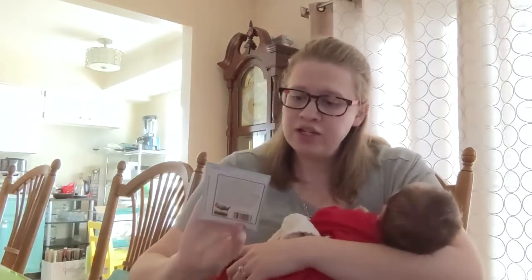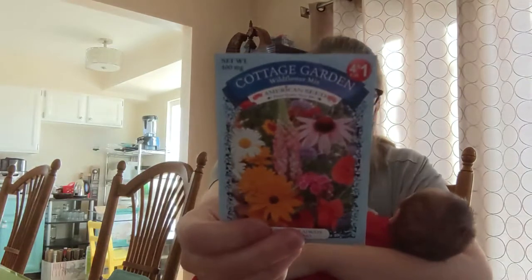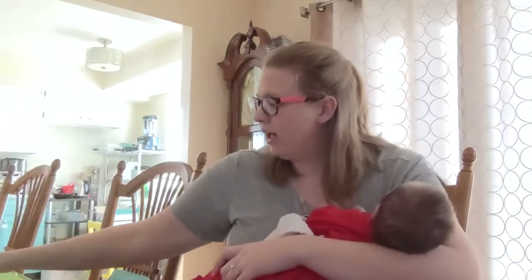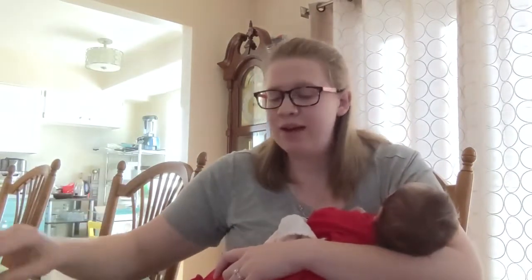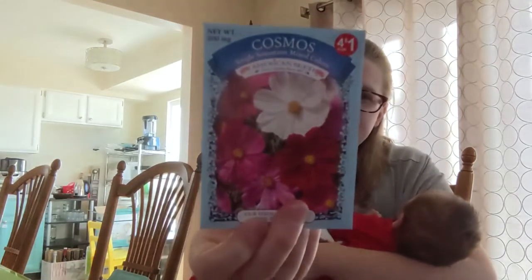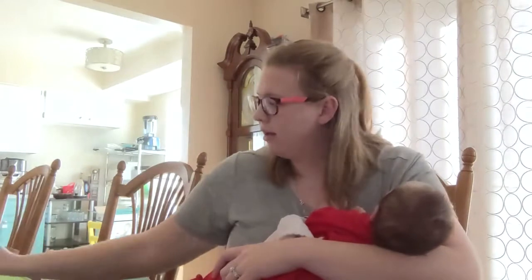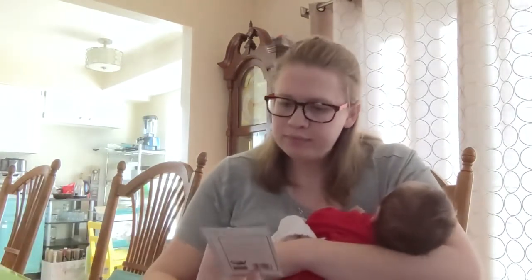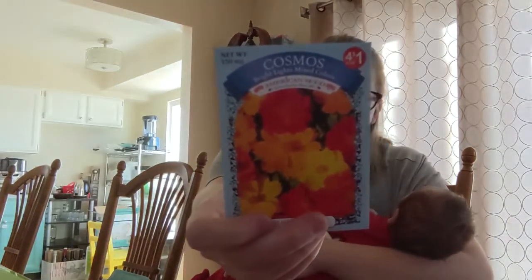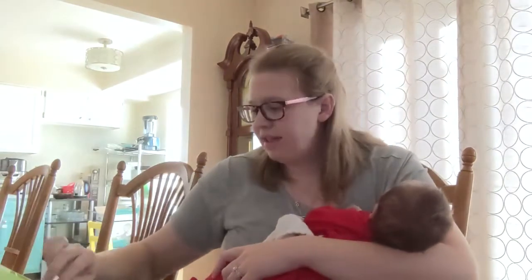I did get a cottage garden mix — it's a wildflower mix. I would have liked to get two of these, but they only had one. I noticed that quite a few varieties were no longer available. I got Single Sensation Mix cosmos — so that's just a single — and then we have Bright Lights cosmos. I planted Bright Lights cosmos last year and they turned out really good.